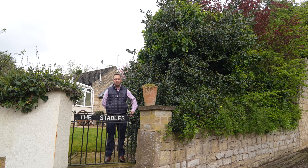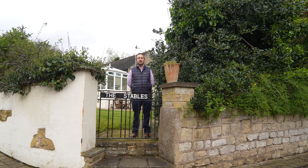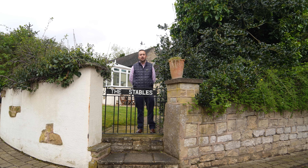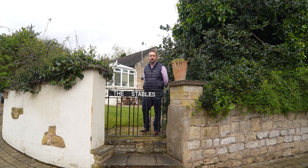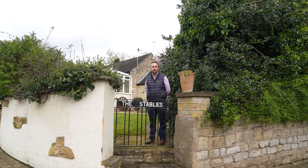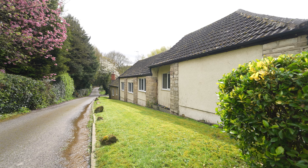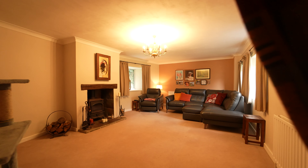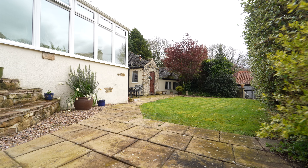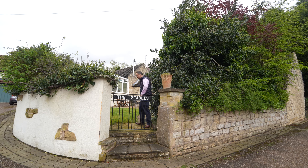Here we are at the stables on the edge of the village of Firbeck. It's a cracking countryside location. The village itself has got a nice little pub and a village hall, a great focal point of the community. The property is on split levels — it's a two or three bedroomed house with two reception rooms, private gardens and a nice patio. Come have a look.